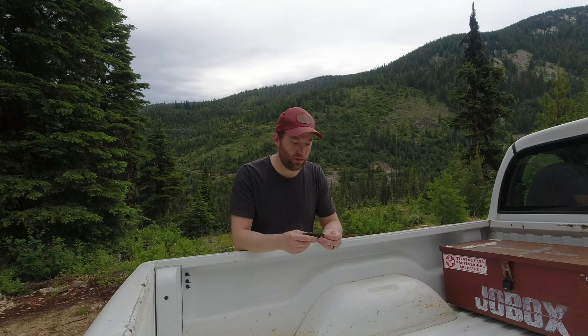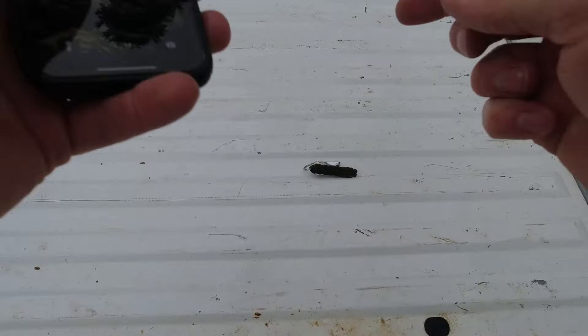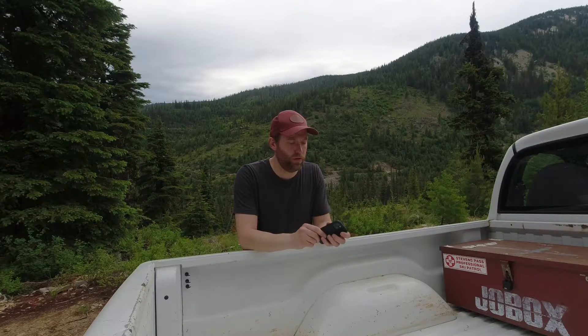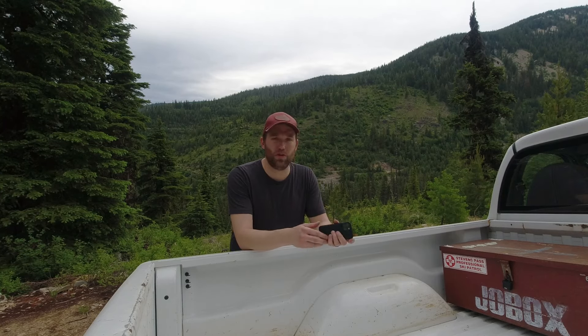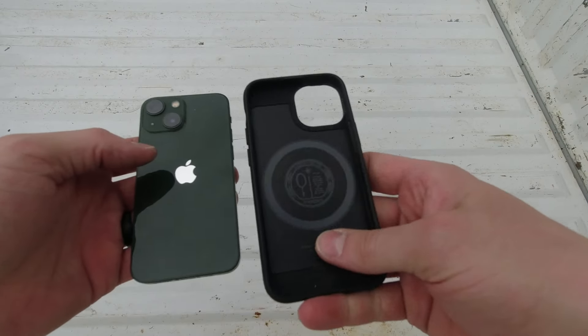In my front left pocket is usually my phone — right now it's an iPhone 13 mini. They did away with the mini, so I don't know what I'll do when this one goes. They do really well with updates and I've never had any issues with it. I like the small form factor, and it's literally just a basic black case from Amazon. I'll link any of this stuff down below if I can.